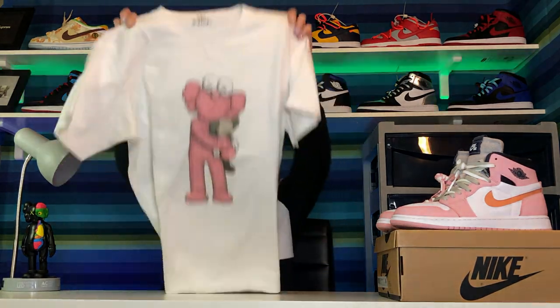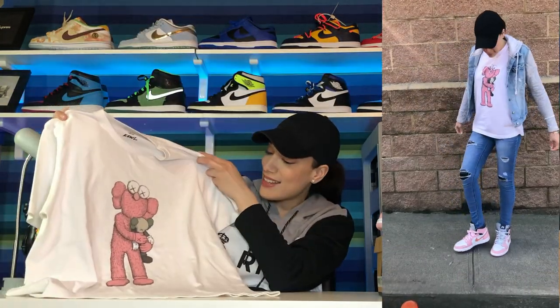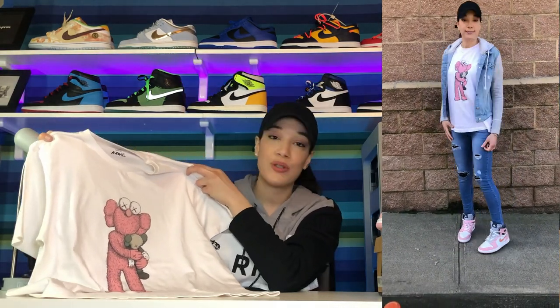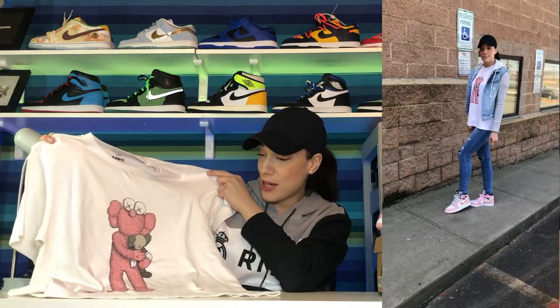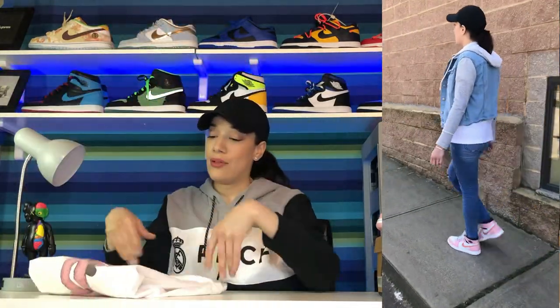Getting into the outfit I chose for these shoes — I went for something simple but also tried to incorporate some hype. For the top portion, I chose a Cause t-shirt, just a short sleeve, and it has that same pink on the graphic. That's why I chose it — I thought it went perfectly with the pink on the shoes.